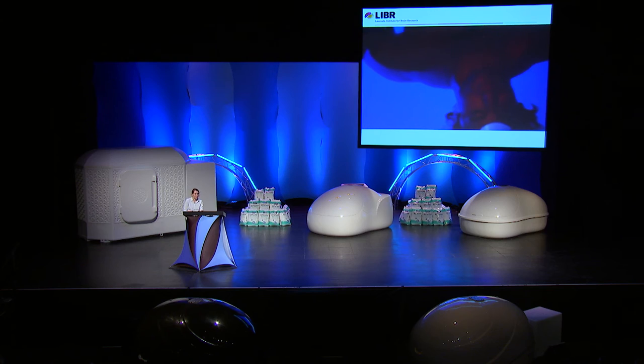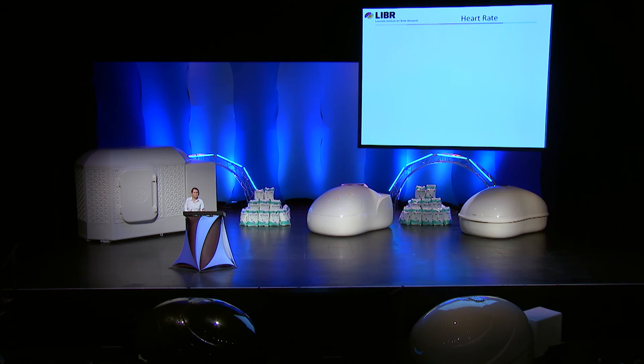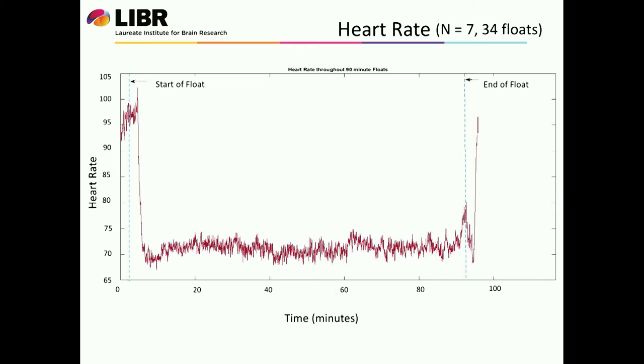Now I'm going to show you some plots of different measurements from our pilot testing. Just bear in mind this is a small sample size, so no real generalizations can be drawn, but I think we are seeing some evidence of a relaxation response in the float environment. First up is heart rate — a sample of seven healthy people, both physically and mentally healthy, who floated 34 times in total. These were 90-minute floats. On the y-axis you can see the heart rate. We did about three minutes of baseline measurements before they got into the pool, where their heart rate averaged about 95 to 100 beats per minute. It then precipitously dropped down to about 70 beats per minute, stayed there throughout the course of the float, and then rose again after they exited the pool.